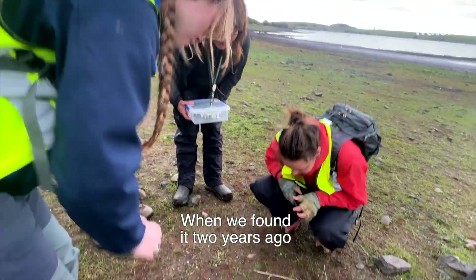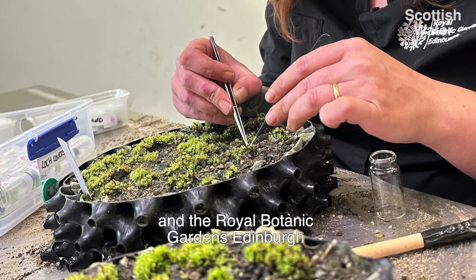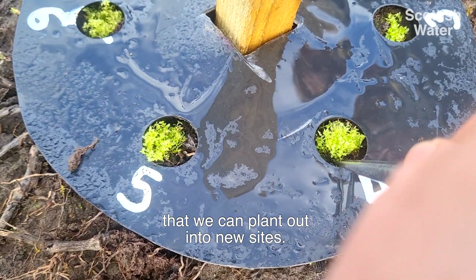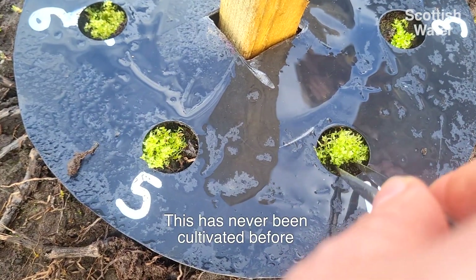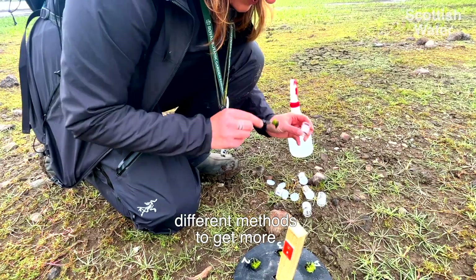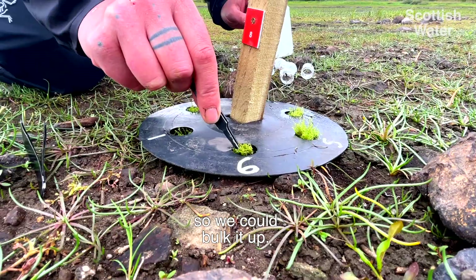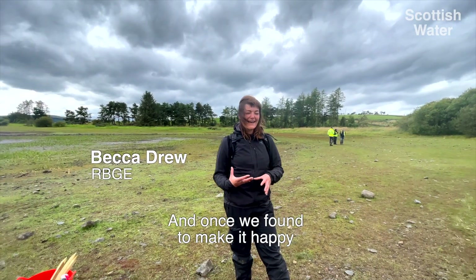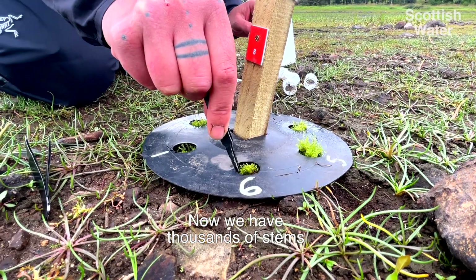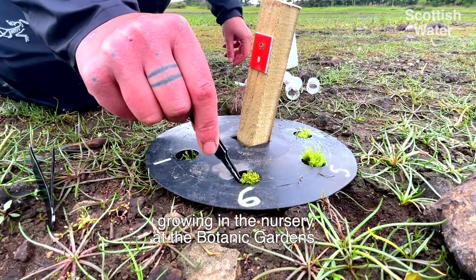When we found it two years ago we took a small sample, and the Royal Botanic Gardens Edinburgh has bulked it up from those couple of stems to a population that we can plant out into new sites. This has never been cultivated before. We tried different growing media and different methods to bulk it up, and once we found what made it happy we made it very, very happy — now we have thousands of stems growing in the nursery at the Botanic Gardens.